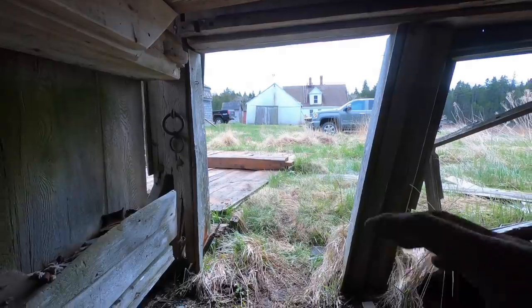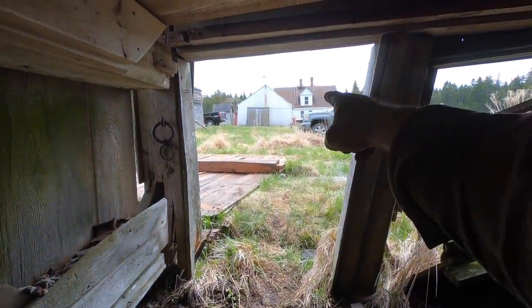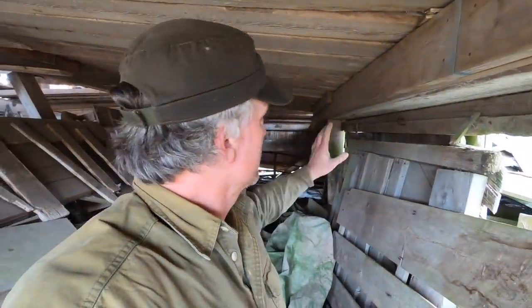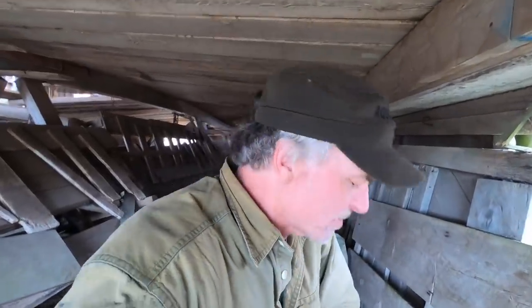Just a quick story about this barn: back in the late 1800s, early 1900s, the farmer who owned this got gored by a bull when he was in here. It hurt him really bad and they took him over to the old house right there, and he died in the bedroom several days later. That must have been a horrible death.